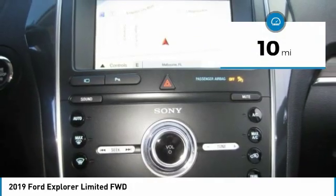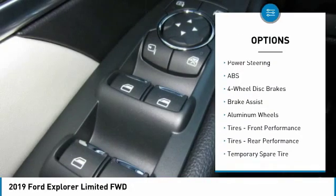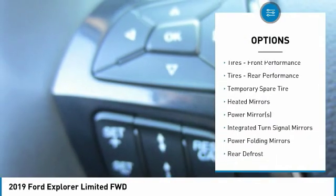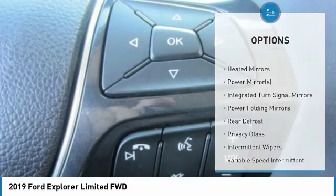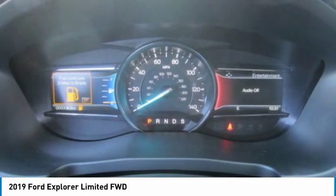Here are some of this vehicle's great options: steering wheel audio controls, anti-lock braking system, power lift gate, keyless entry, navigation system, Bluetooth, leather-wrapped steering wheel, power steering, adjustable steering wheel, aluminum wheels.